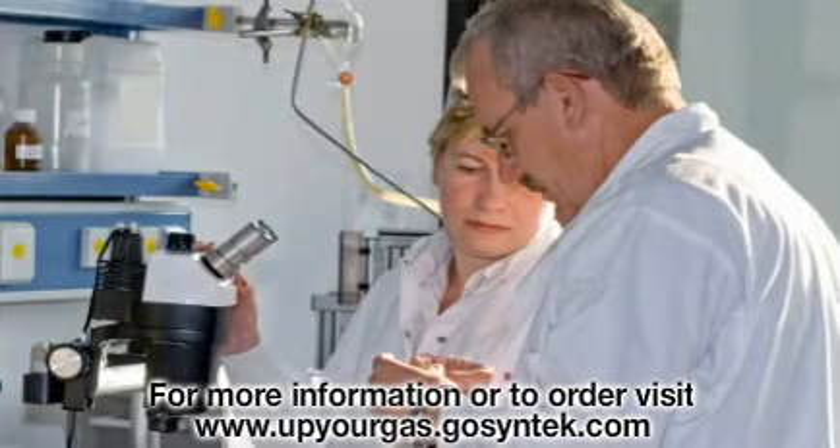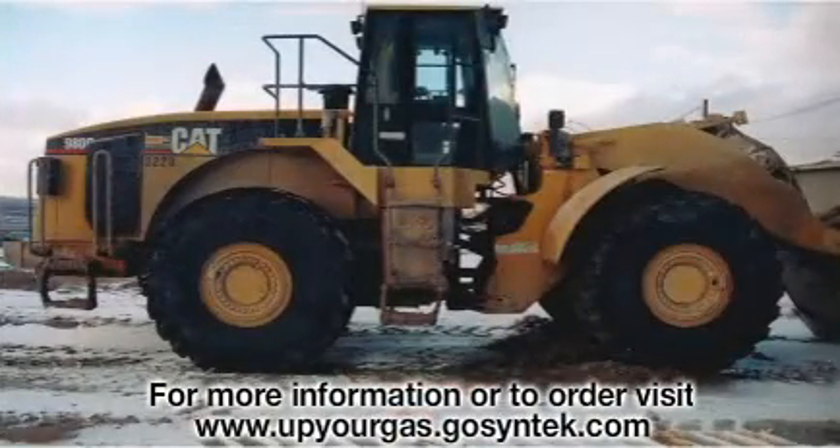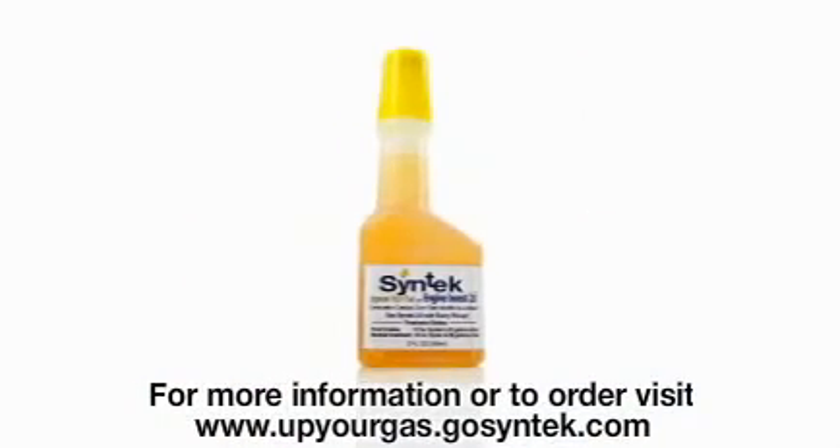With pages and pages of testing data and actual performance measurement data to prove that it really works, until today this product has only been used in large industrial applications and has only been sold in bulk quantities. Now this product, called Syntec Engine Boost 2.0, is available to the general public for use in all types of engines.